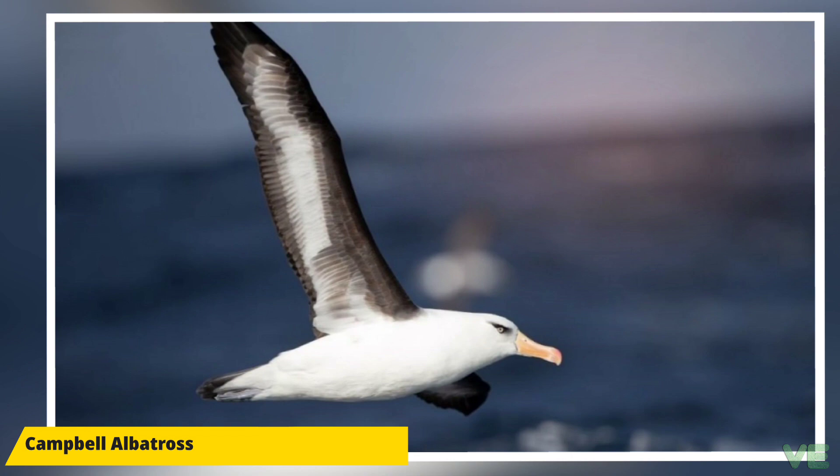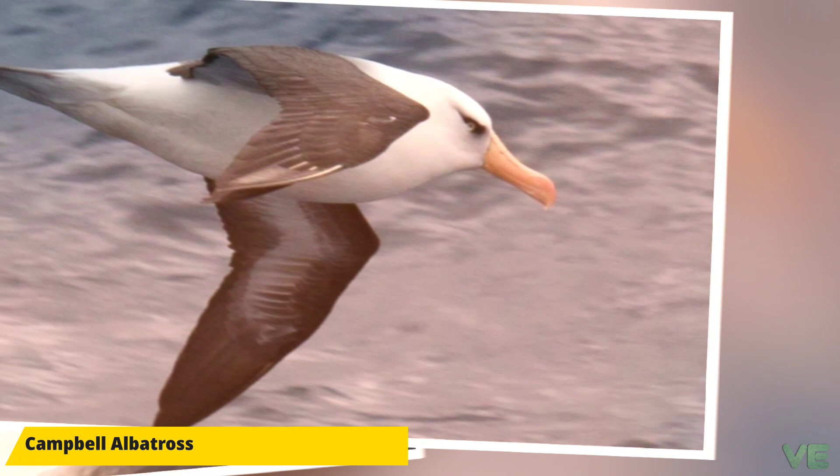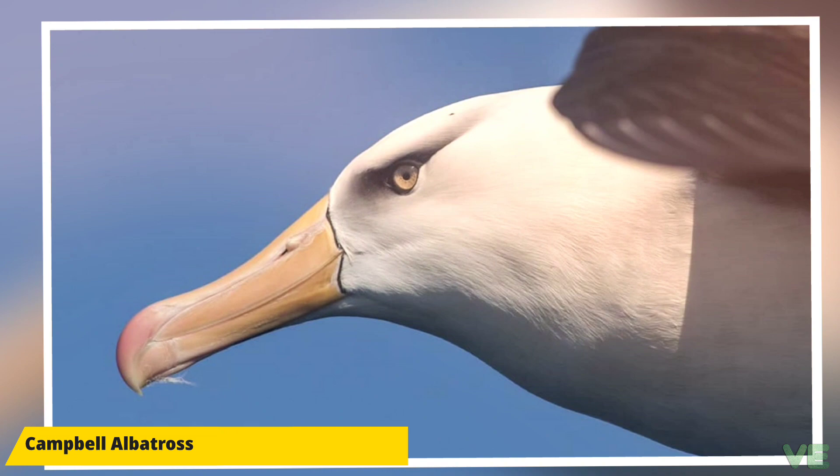The IUCN classifies the species as vulnerable due to the limited number of breeding locations. The most recent estimate, from 1997, counted 24,600 pairs. Between 1992 and 1997, sample colonies were increasing at a rate of 1.8 percent. Adult survival rate is 94.5 percent. It has an occurrence range of 31,700,000 square kilometers and a breeding range of 13 square kilometers.